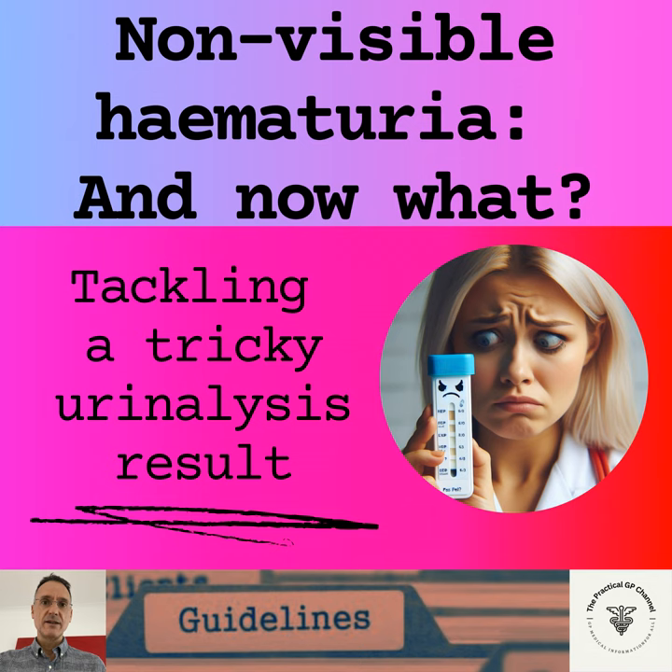The next question is: what is better, a dipstick or microscopy? The answer is that the test of choice is a urine dipstick or urinalysis. Microscopy, because it misses hematuria and because of delays in the processing of urine samples, has a significant false negative rate. Furthermore, the procedure is more labour-intensive and therefore it is not recommended.